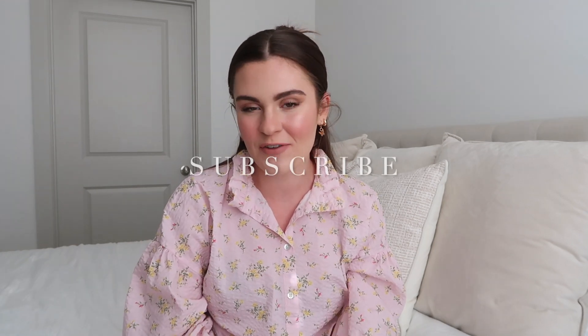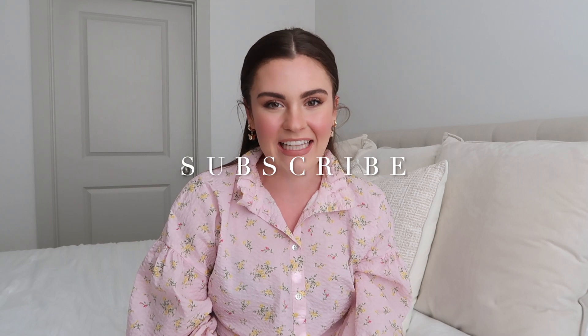Okay you guys, that is it for this video! I hope you enjoyed it. Happy shopping! If you haven't already, make sure to subscribe — new videos every Sunday. I love you guys so much and I will see you in my next one. Bye!